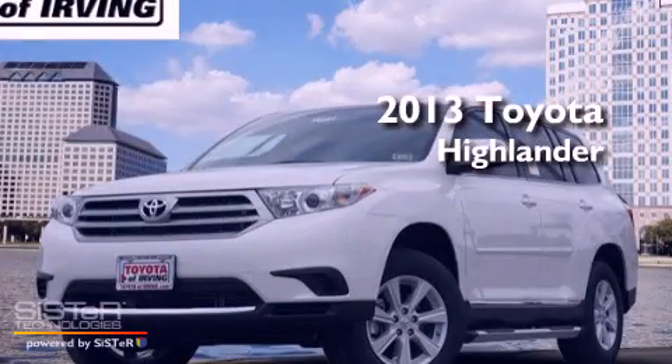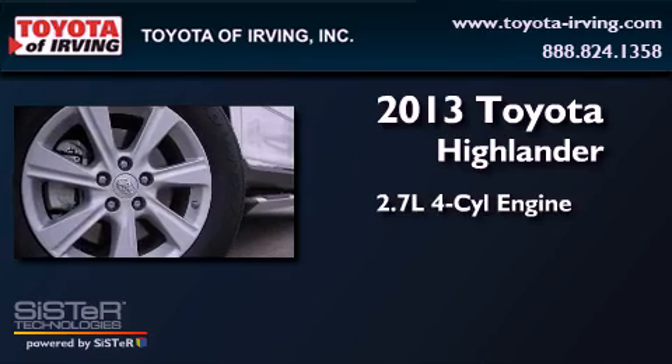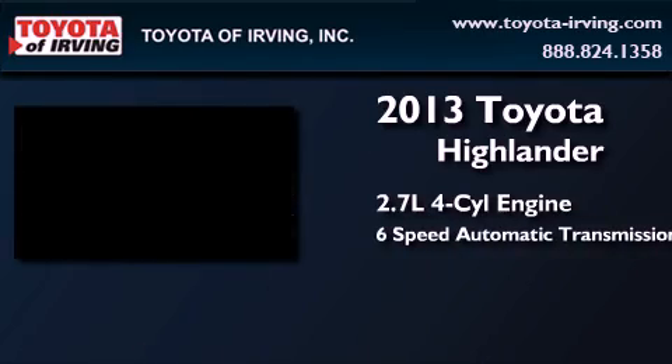This is a brand new 2013 Toyota Highlander. It features a 2.7-liter four-cylinder engine and a six-speed automatic transmission.